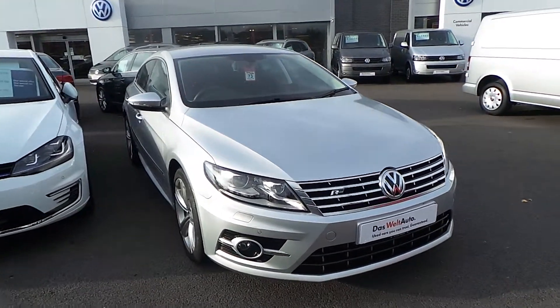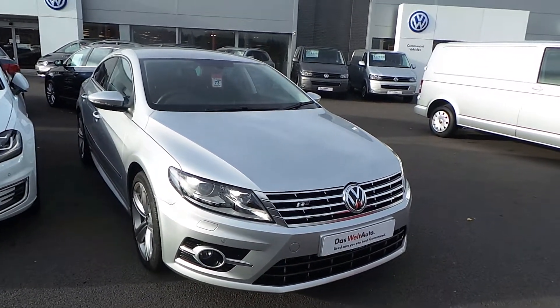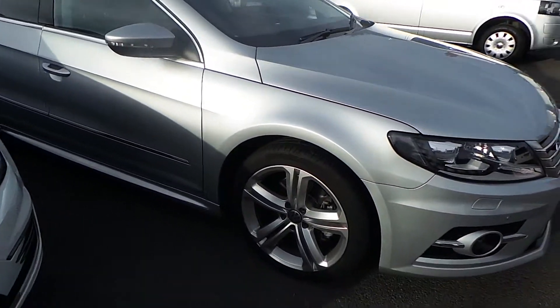Finished in reflex silver metallic paint, this car has had one owner from new. With the R-Line trim, you get the body kit, LED daytime running lights, Xenon headlights, front and rear sensors — a very, very striking car. Looks absolutely stunning.